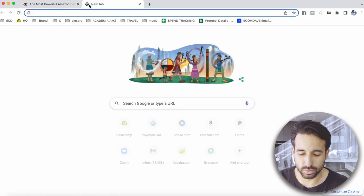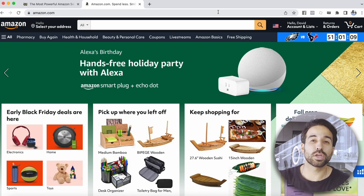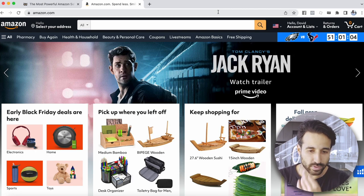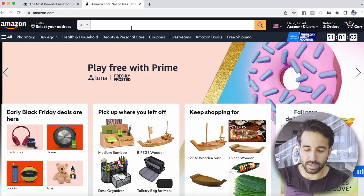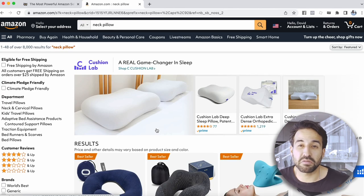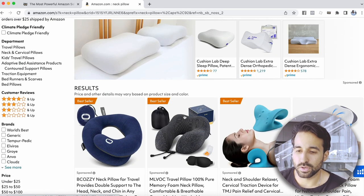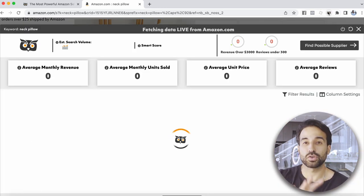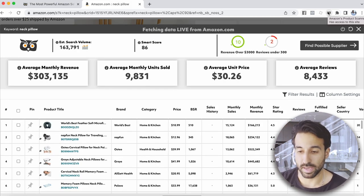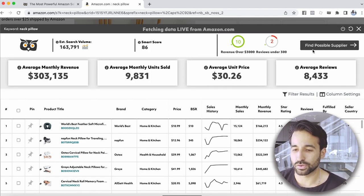Let me show you how the tool works. Once you have the tool installed, go to Amazon.com and search any product you can think of. For example, we're going to look for neck pillows. If you're wondering how much money sellers selling neck pillows on Amazon are making, you can just search the keyword, hit the tool, and it's going to show you in detail how much money those particular sellers are making.